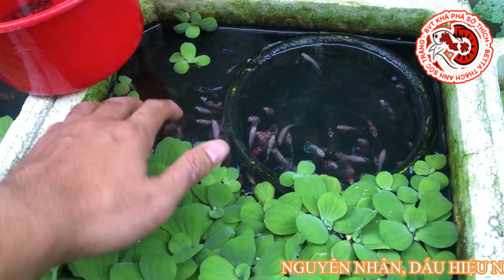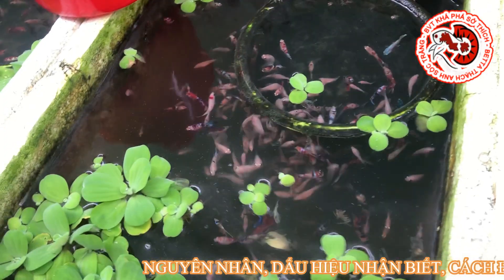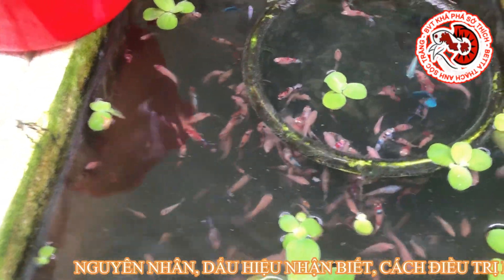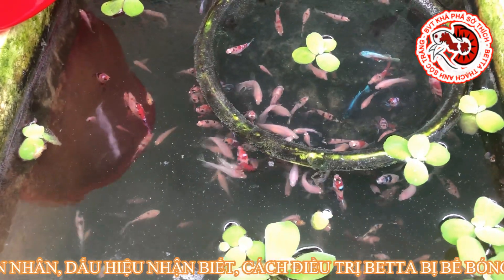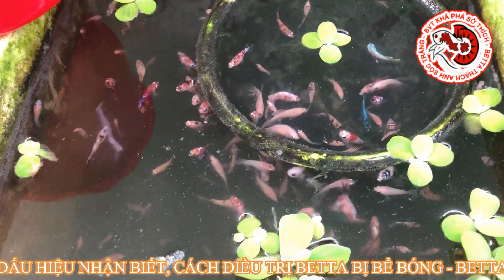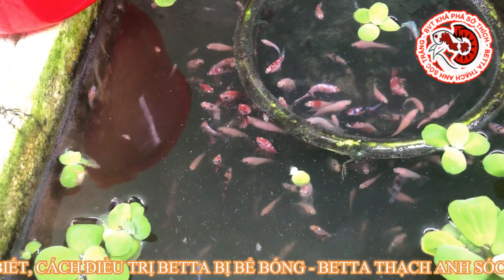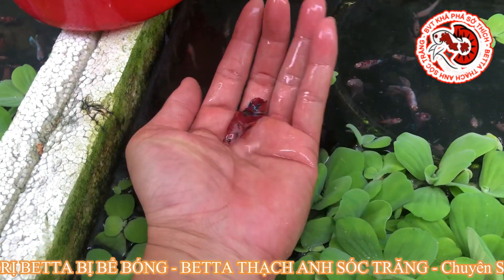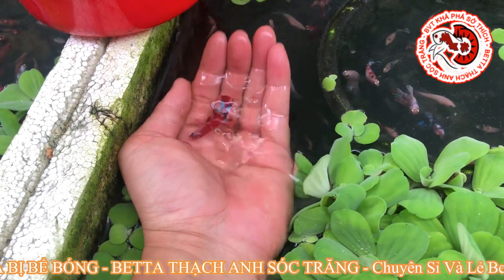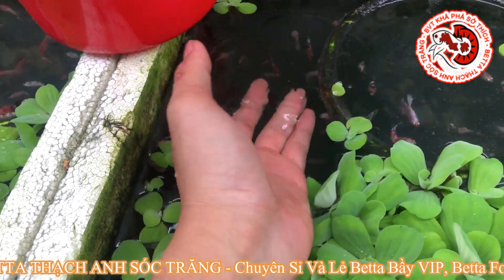Đây là một bầy cá size tầm khoảng 2 tháng hơn. Hiện tại Thạch Anh còn những bầy size 2 tháng, 2 tháng 10 ngày. Đây là bầy cá Koi Nemo Galaxy Gold, chính xác là 2 tháng 12 ngày. Nó lột màu lên nổ đốm kinh khủng - các bạn nhìn thấy em cá này, cực kỳ tốt và dược đàn rất nhanh, ăn rất là khủng khiếp.